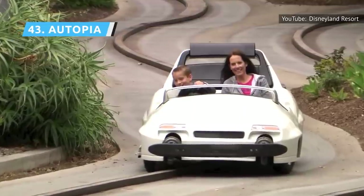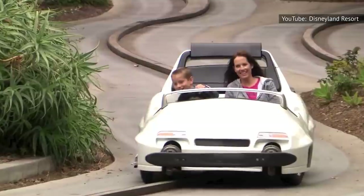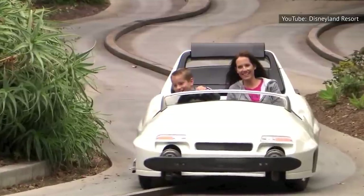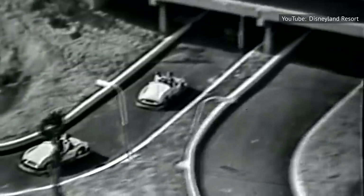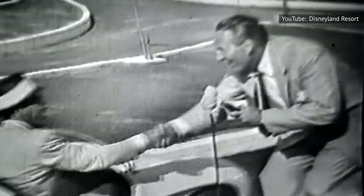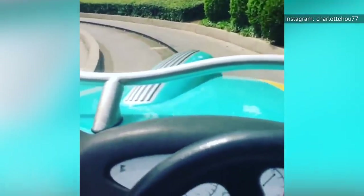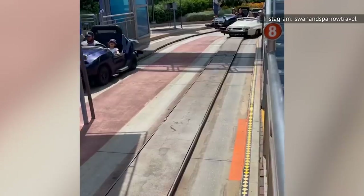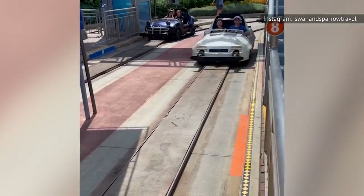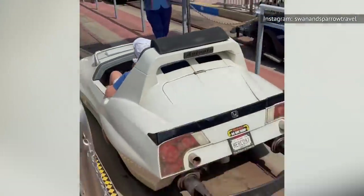Although Autopia has been through multiple changes since it debuted on July 17, 1955, some things remain the same, such as the noxious gas fumes emanating from the backs of the cars as they travel the winding Disney freeway. The cars travel a whopping six miles per hour along a guided track, though riders may control the pedal and steering wheel to a degree. This one's more for kids, as adults get enough road rage on the L.A. freeways just getting to America's favorite theme park.